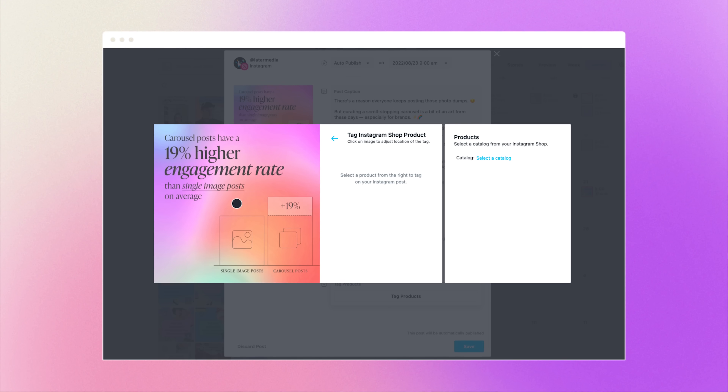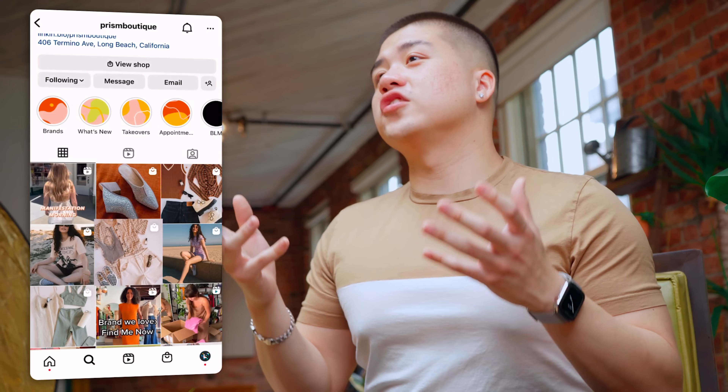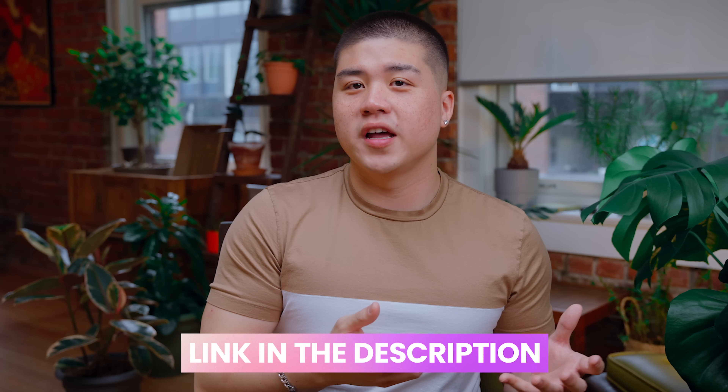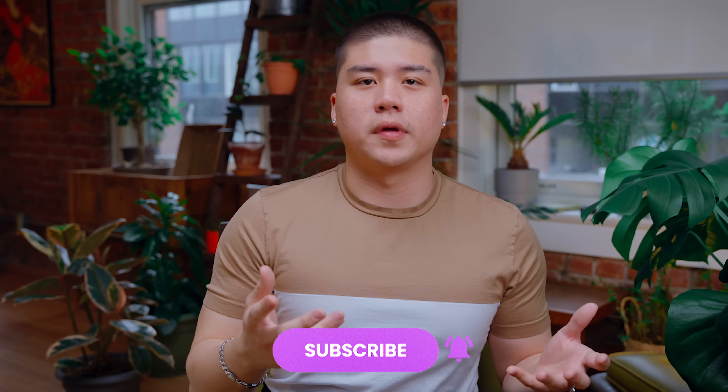And in case you missed it, you can now schedule your social media posts with product tags and have them automatically publish when you use Later — so your audience can shop right from your Instagram as soon as your scheduled posts go live. Want more tips for driving sales from your Instagram shop? Check out the description below for a few helpful blog posts to get you started, and make sure you subscribe to our YouTube page for all the latest social media tips and tricks. See you later.